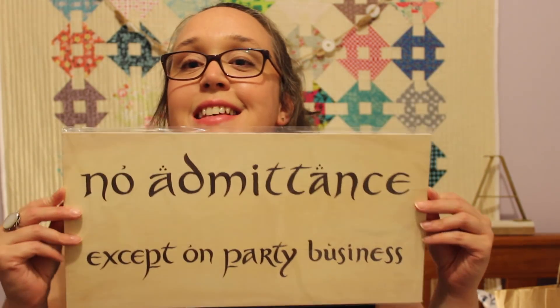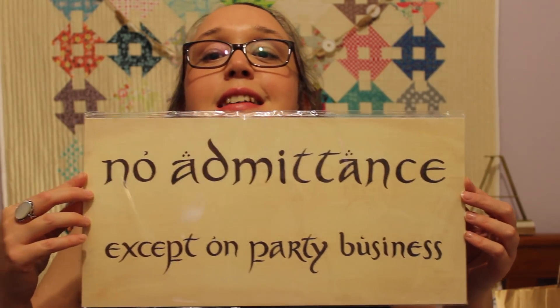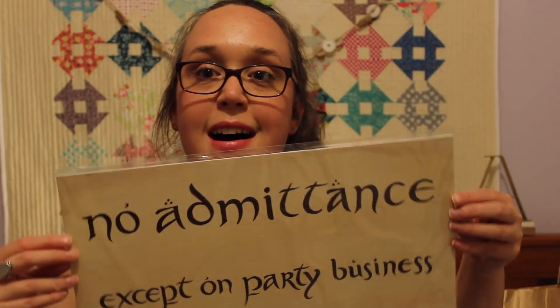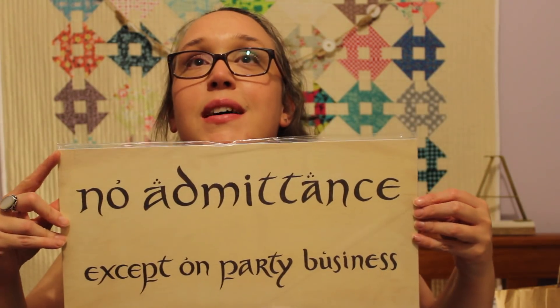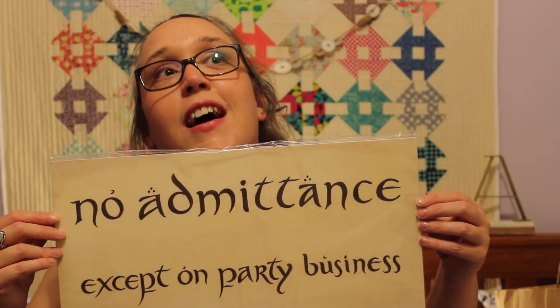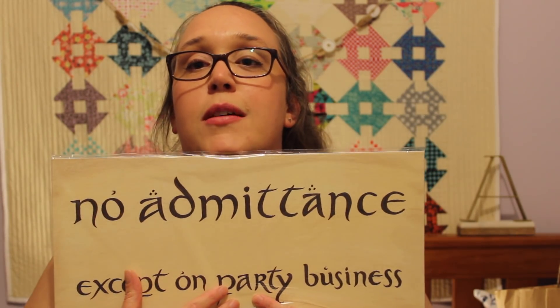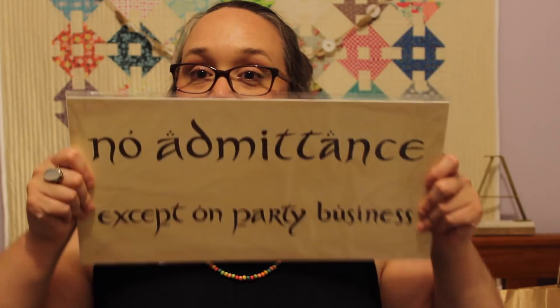The next thing I got from Hobbiton I think has to be my favourite — it just makes me giggle every time I see it. It's the line that's on Bilbo's gate: 'No admittance except on party business.' I wasn't going to get one, but on a whim — because we had to wait forever in line — I just decided to buy it because I knew I'd regret not getting it. Really cool.